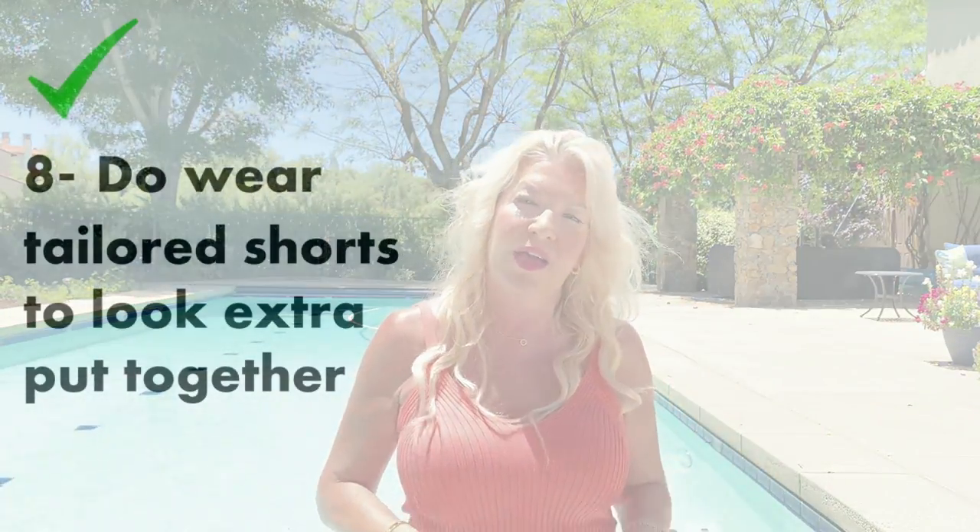Point eight: do wear tailored shorts to look extra put together. Slightly more tailored shorts give structure and a more defined silhouette. In this outfit I'm wearing a tailored pair from H&M — I'd really recommend a classic pair like this in a neutral colour which you can team with lots of different tops and shirts; a real wardrobe staple year after year. I've created balance with the fuller-shaped shorts by wearing a fitted top that has a sense of width at the shoulders, so the silhouette is quite balanced. Point nine: do take care what tops you pair with shorts. I'd recommend not wearing tops that are too skimpy or reveal too much skin — we're already revealing legs, so the upper body needs a little more cover.